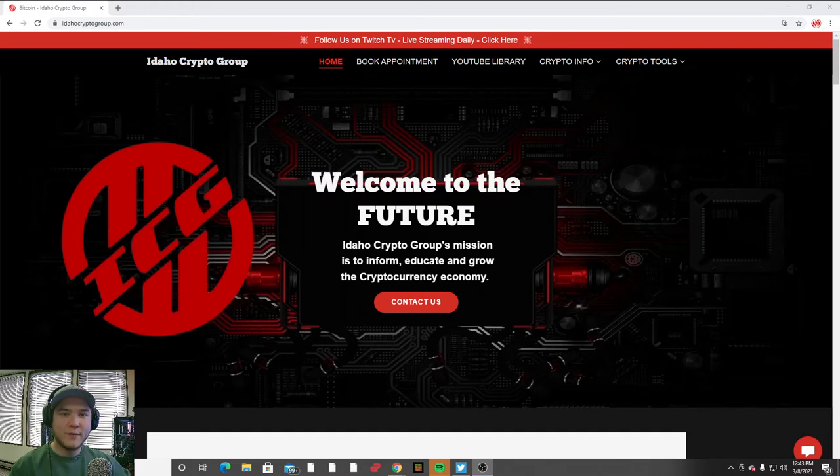Welcome back everyone, it's Ryan with the Idaho Crypto Group. Today is the second episode of the ultimate beginner's guide to cryptocurrency: how to set up a wallet. If you missed our first video, make sure to go back and watch that first, where we talk about what cryptocurrency is, how it works, and why it was created. Now that you know a little bit about cryptocurrency, you need to set up a wallet, which is the place that you will store all of your cryptocurrency.